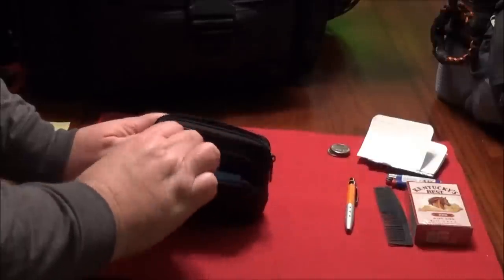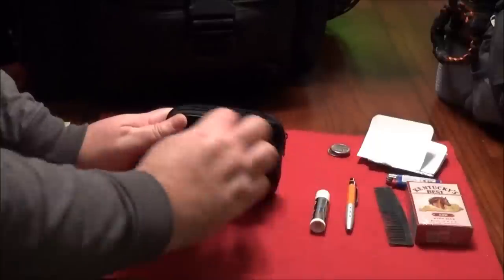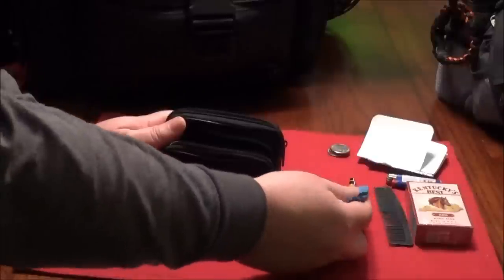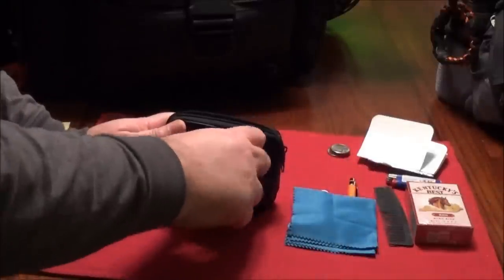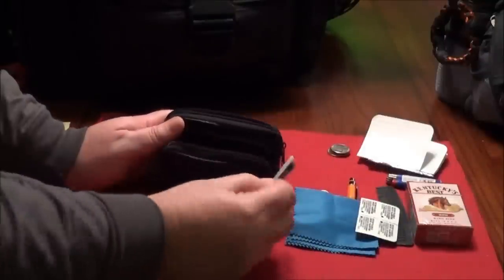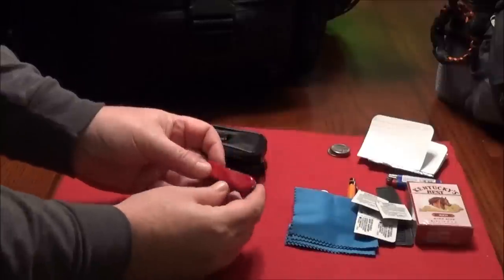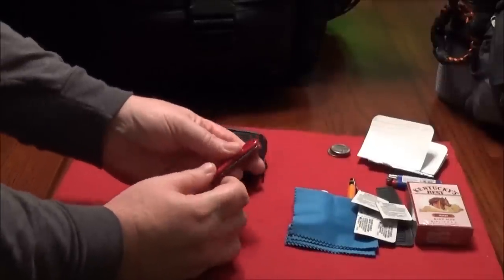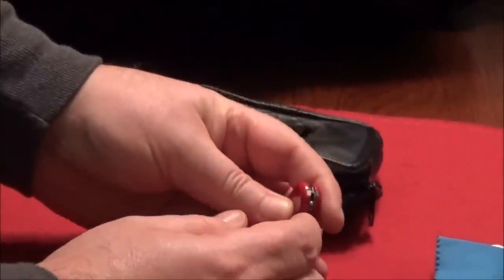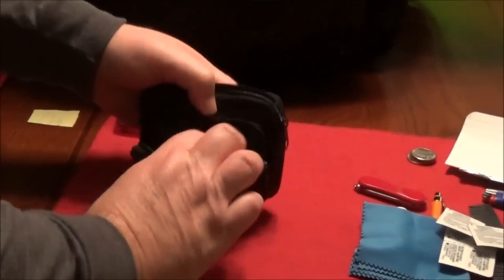In my front pocket I usually keep chapstick, a microfiber towel for cleaning glasses, Nicorette gum, some sinus meds, and a small Swiss Army knife — the small ones with scissors, a little knife, a file, tweezers, and a toothpick. That all fits in that case.